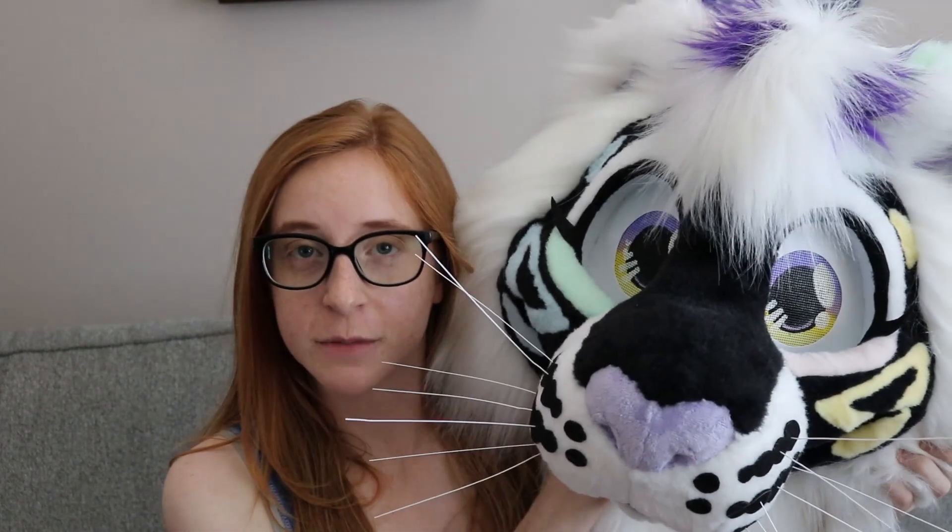So you might be wondering — where is your possum fursuit? While I do love that suit and I think it's a great character, I just didn't connect to it like I thought I would. So I put it out there that I was interested in a trade or selling her. And my friend Elk, who you guys might know, was like yeah, let's do a trade.